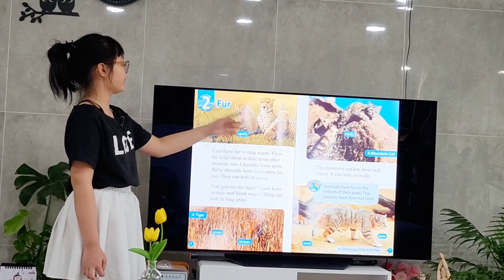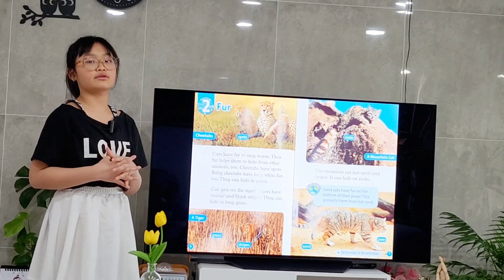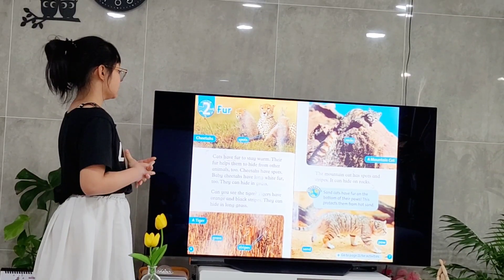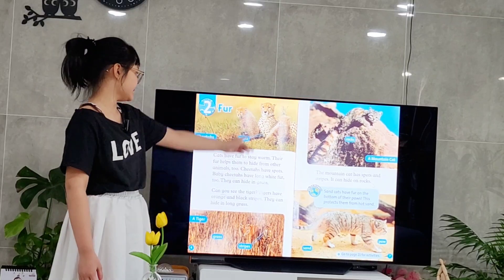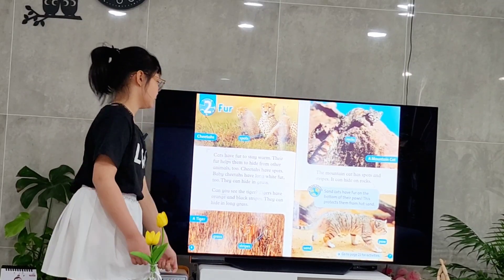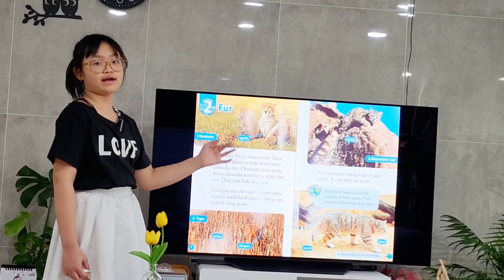Chapter 2: Fur. Cats have fur to stay warm. Their fur also helps them to hide from other animals. This is a picture of a cheetah. It has spots on their fur. Baby cheetah has long white fur, so they can hide in grasses.